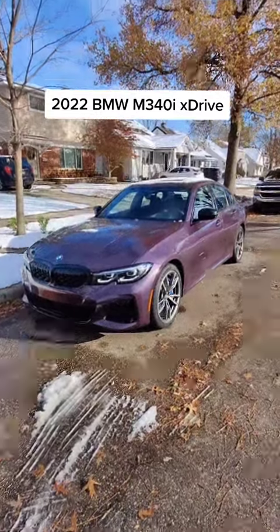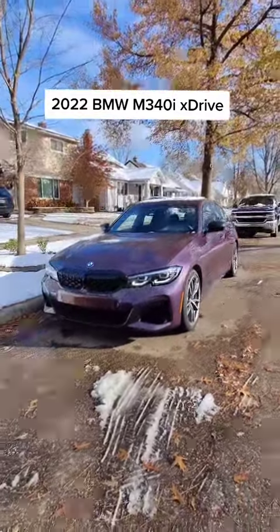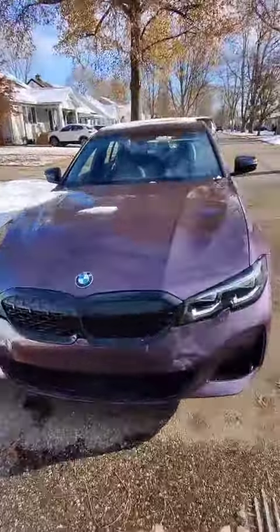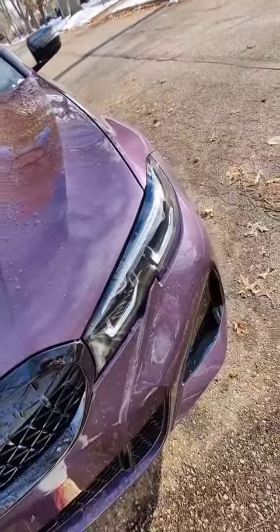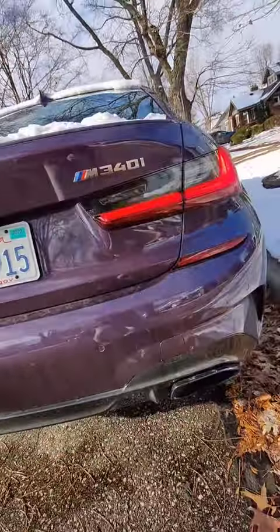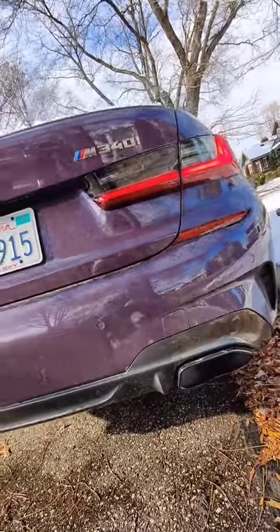This right here is a 2022 BMW M340i in Daytona Violet Metallic. Wow, do I love this purple paint — it looks so good in the sun. This being the M340i means it has the three-liter turbocharged inline-six with 382 horsepower.